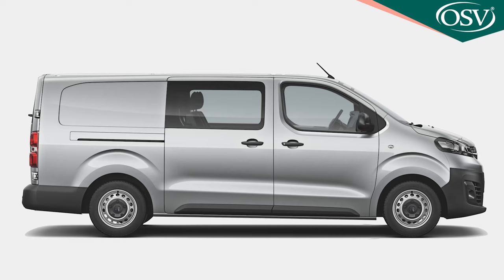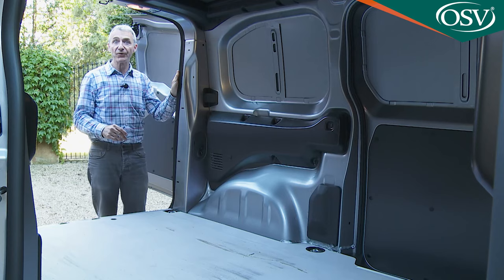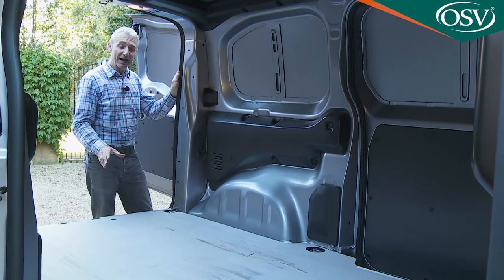Six securing hooks help to keep things tied down — eight on the L2 models — while the full steel bulkhead keeps the cabin secure and separate. You can specify part trimming for the sides of the load area, and you might also want to add a wooden load floor: there's a six-millimetre thick option or a nine-millimetre thick floor, fashioned either with untreated timber or, as in this case, wood with an anti-slip finish and aluminium rails.